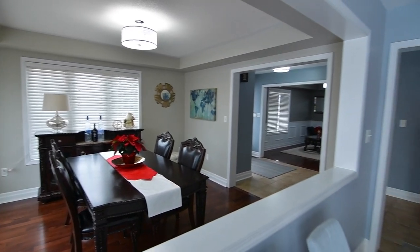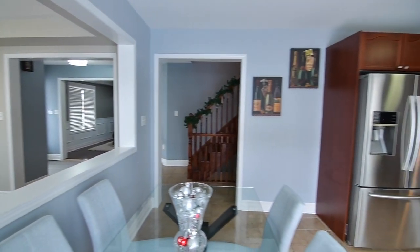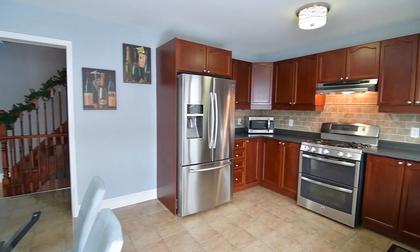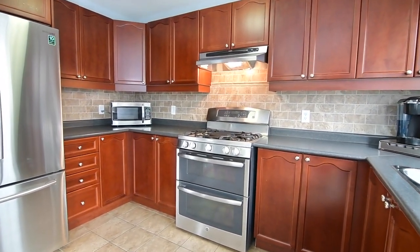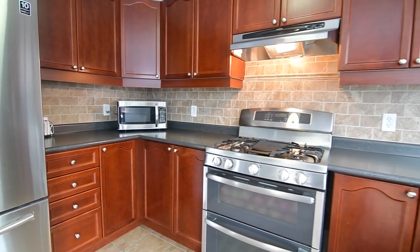The kitchen itself is a functional work area and features abundant cabinetry storage and counter space, a ceramic-tiled backsplash, as well as appliances including a built-in dishwasher and stainless steel fridge and stove.